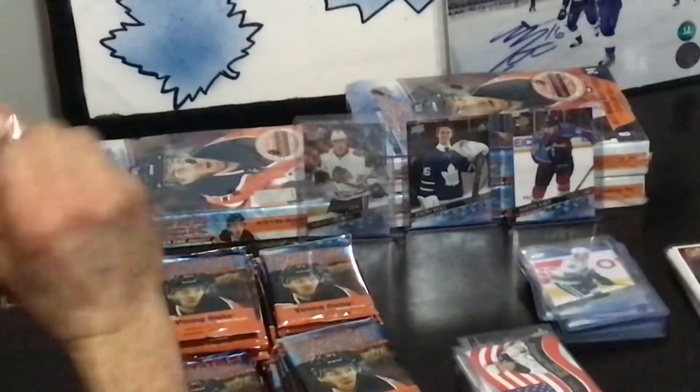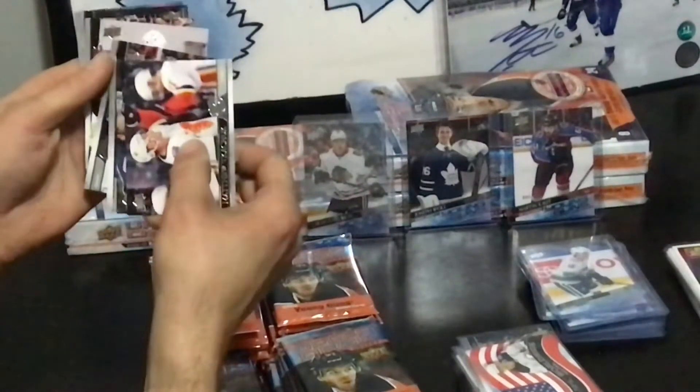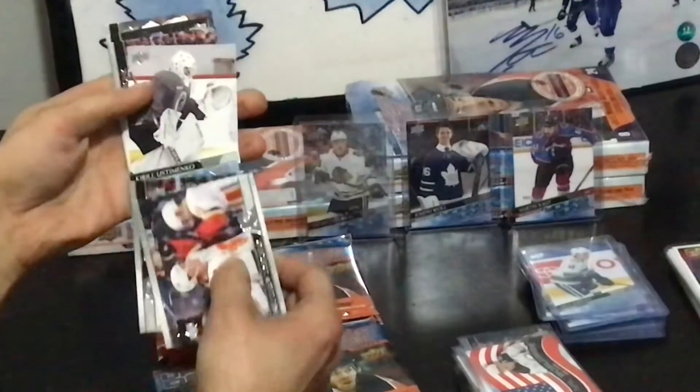Liam Foudy — I have a Liam Foudy signed hat, really? Last year's was rookies, right? Actually, this year's was rookies — this guy's in a training thing.